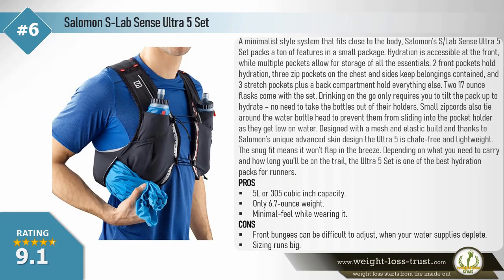Salomon S/Lab Sense Ultra 5 Set — a minimalist-style system that fits close to the body. This pack packs a ton of features in a small package. Hydration is accessible at the front, while multiple pockets allow storage of all essentials: two front pockets hold hydration, three zip pockets on the chest and sides keep belongings contained, and three stretch pockets plus a back compartment hold everything else. Two 17-ounce flasks come with the set. Drinking on the go only requires tilting the pack up to hydrate — no need to remove the bottles. Small zip cords tie around the bottle head to prevent sliding as they empty.